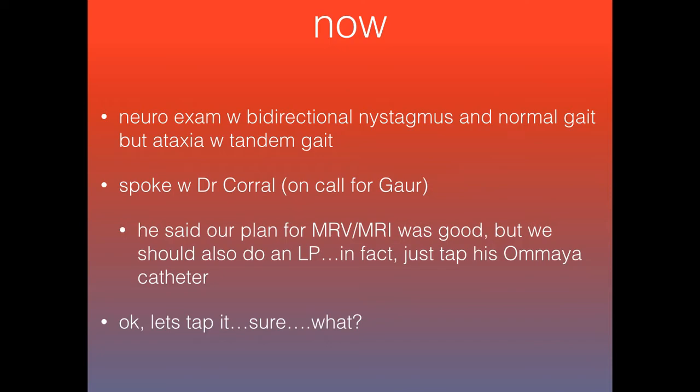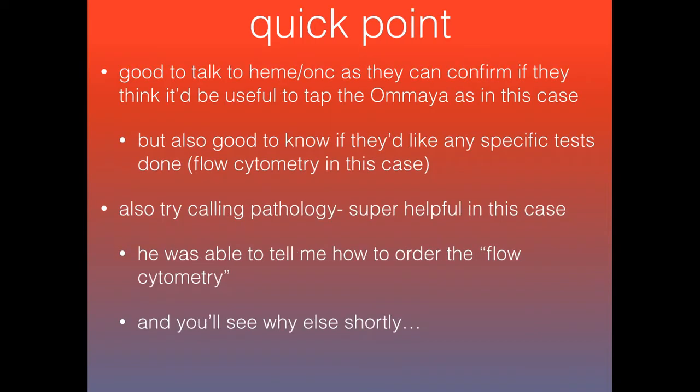I spoke with Dr. Corral, who was on call for this patient of Dr. Gower's. He said the plan of MRI and MRV was good, but that we should also do an LP. Then he said, actually, he has an Ommaya catheter — just go ahead and tap that. I hung up the phone and said, now I really need to figure out what the heck this Ommaya catheter is. It's always good to speak with your consultants, especially in a hemato-oncology patient, since they can give you the okay to tap the Ommaya catheter and let you know if they want specific testing — in this case, he wanted me to add flow cytometry to the CSF.